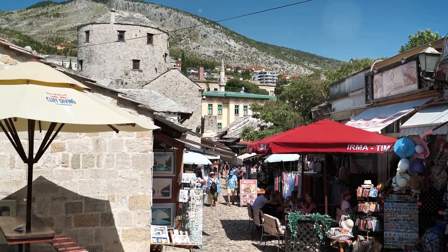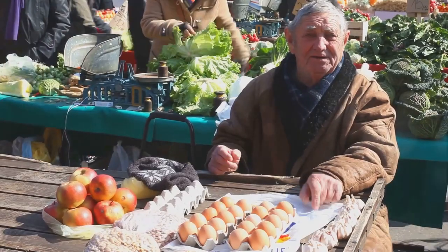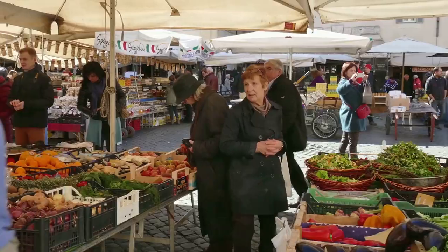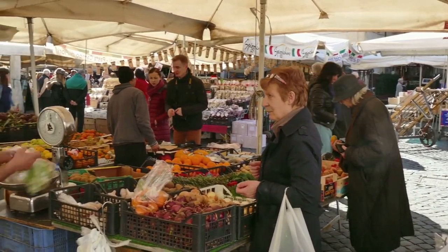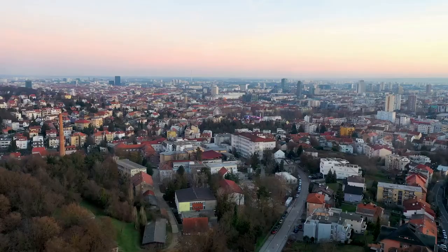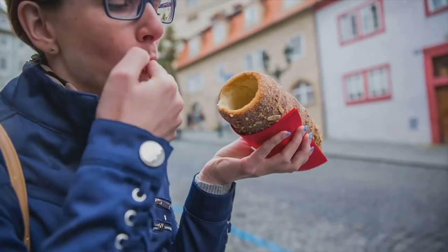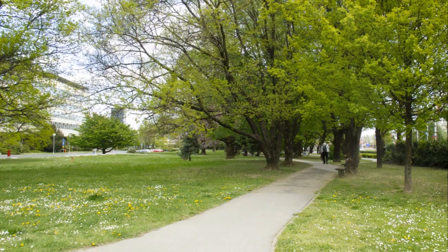The bustling Dolac Market, a vibrant hub of activity, is a must-visit for any traveler. Here, you'll find a colorful array of fresh fruits, vegetables, and local delicacies. The market is also a fantastic place to experience the local culture, with vendors proudly showcasing their produce and homemade products. Be sure to sample the local cuisine — try a plate of štrukli, a local delicacy, or sip on a cup of coffee at one of the quaint cafes that dot the area.